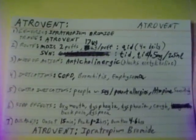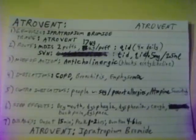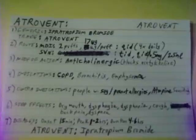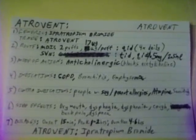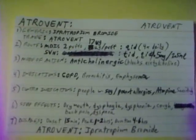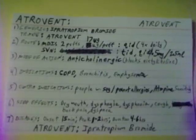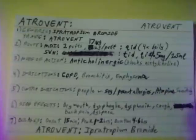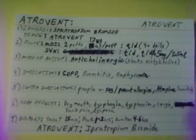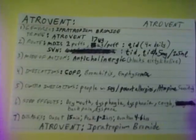Atrovent. Generic name: Ipratropium Bromide. Trade name: Atrovent. Atrovent is given as a metered dose inhaler, 2 puffs of 17 micrograms per puff, four times daily. Atrovent is also given via small volume nebulizer three or four times daily in a solution of 0.5 milligrams per 2.5 milliliters.